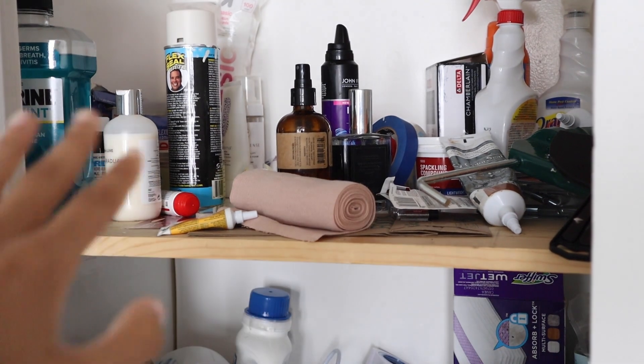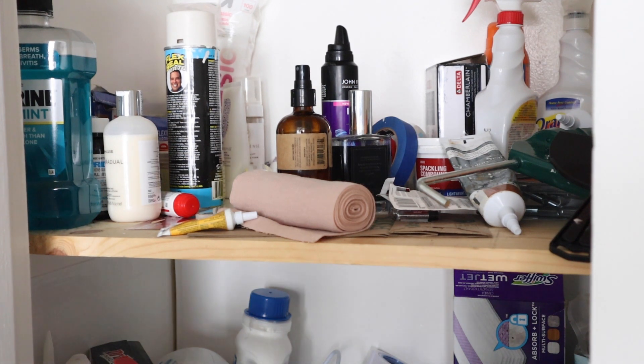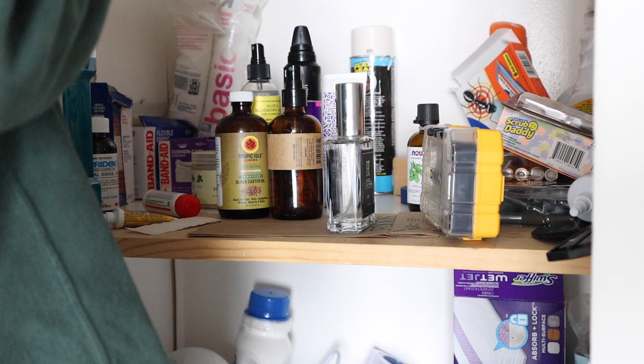One thing to note: some things in here are mine, and some things in here are my housemate's, so I'm just going to be tackling my stuff. Her stuff she can clean out when she gets around to it. I'm leaning towards getting rid of most of this stuff because I don't use this ever.